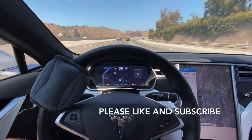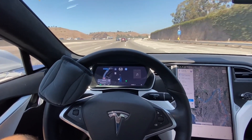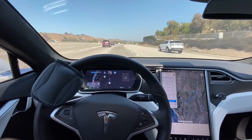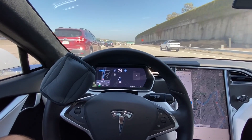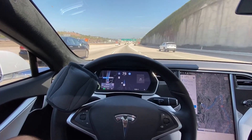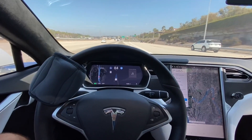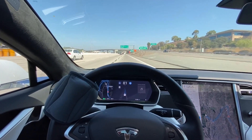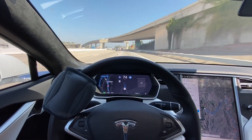Well, so much for reviewing the exit passing lane feature. Looks like I need to take a longer trip next time. The exit's coming up in about one and a quarter miles. So far, flawless.